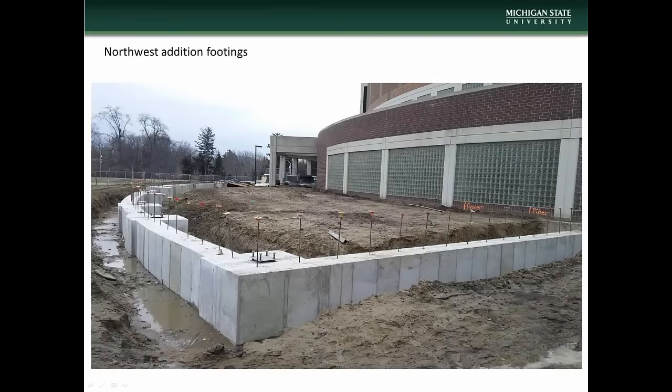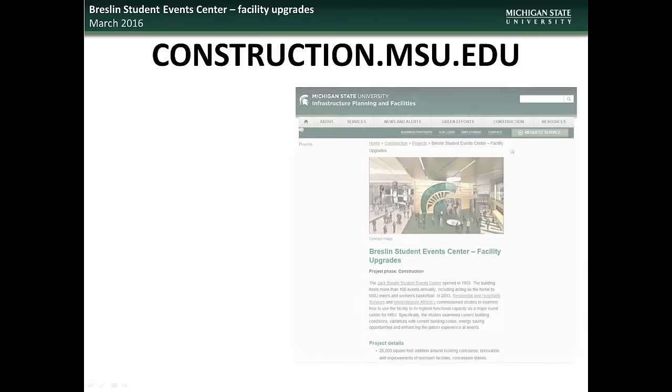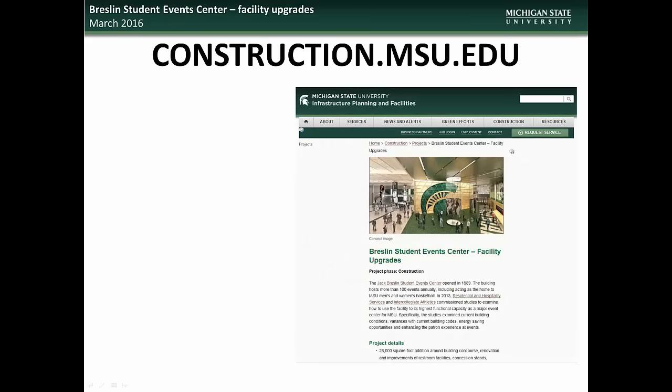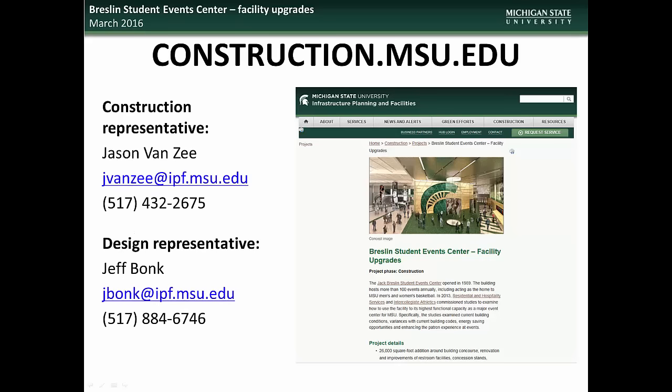Work is progressing on the pouring of the new addition footings, as well as demolition work to prepare for the new addition. If you would like further information, visit the construction.msu.edu webpage. Specific questions regarding the Breslin Center Facility Upgrades Project can be directed to the Construction Representative, Jason Van Zee, or the Design Representative, Jeff Bonk.